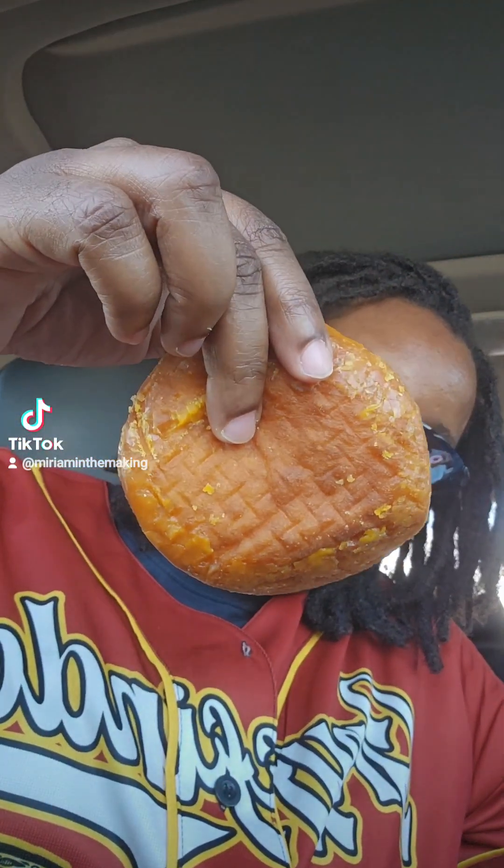I'll hold up the other ones so you can see them — this is the lemon filled, the Bavarian looking like it's looking, and y'all saw the eclair. Nothing too crazy, but I love the color on them. Alright, strawberry.